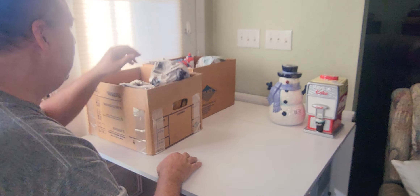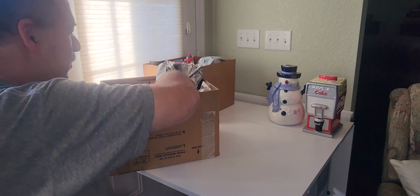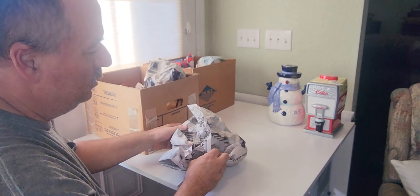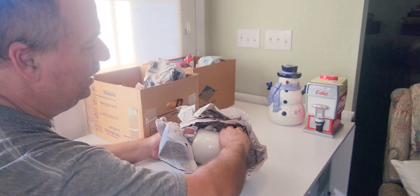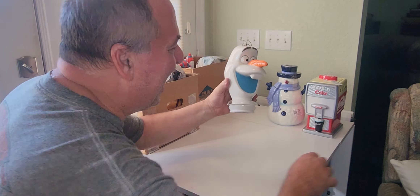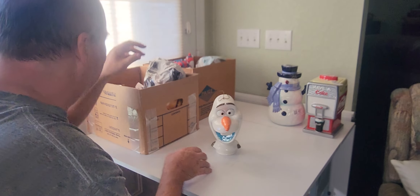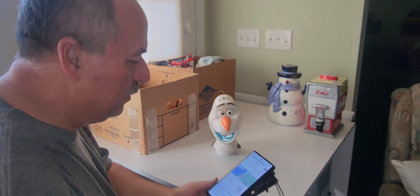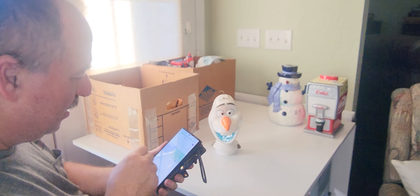All right, what is next? Let's unwrap this one here. Oh — it's a head! There's got to be a bottom to that somewhere. That's funny.